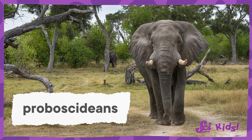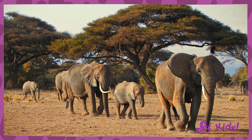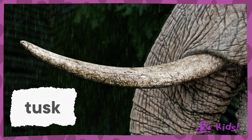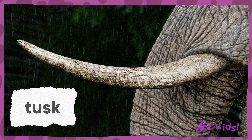Elephants belong to a group of animals called proboscideans. Elephants are the only members of that group alive today, but they have many extinct cousins. Extinct means they're not alive on Earth anymore. Most of these cousins had trunks and tusks, just like elephants. Tusks are actually teeth that stick out of the animal's mouth when it's closed, and tusks are some pretty big teeth! But tusks aren't the only teeth elephants and their cousins have.